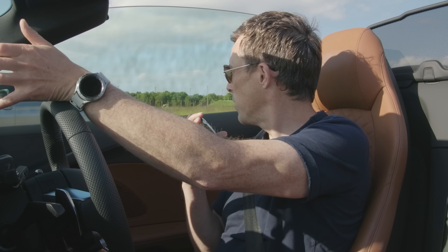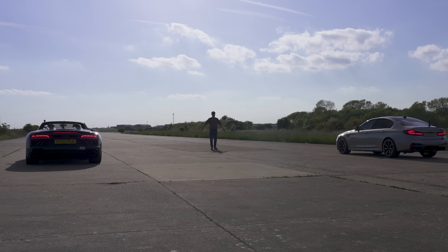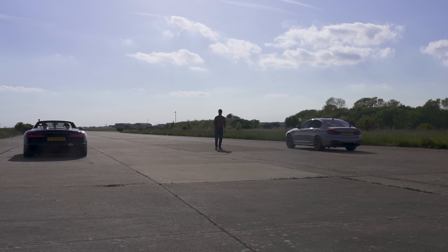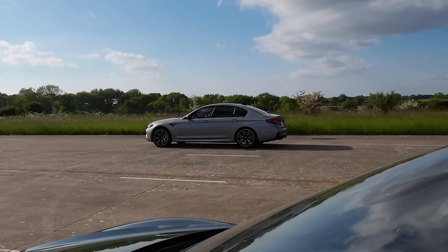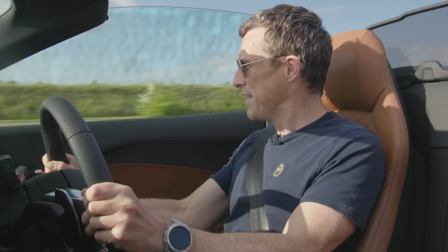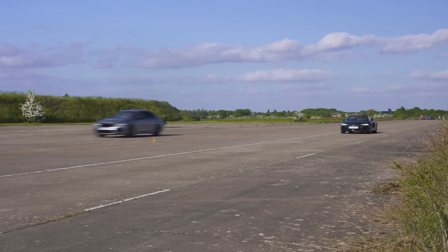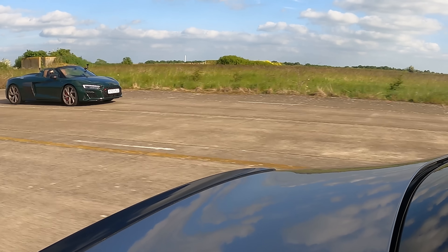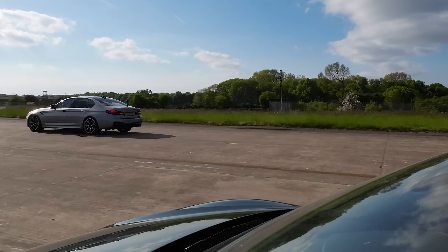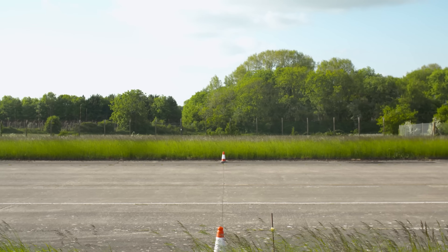Did it say launch control? Daniel will give it another try. Three, two, one. He got the line there — bloody hell!